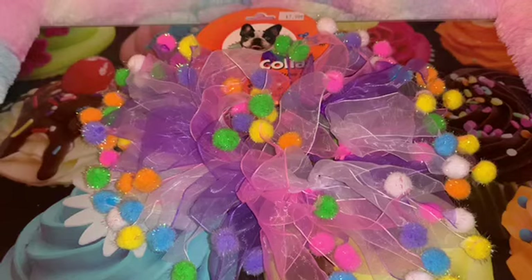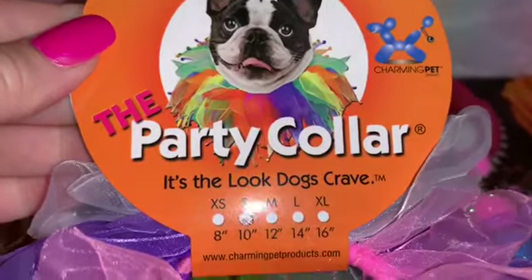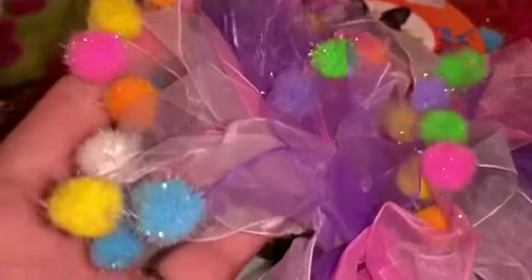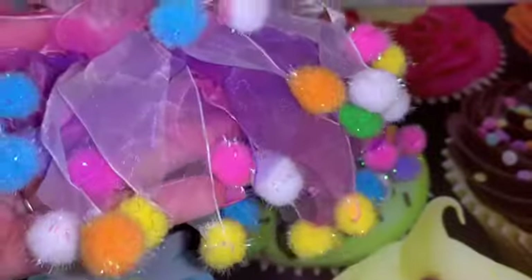Also from one of the little specialty boutiques in my downtown area, I picked up this adorable little party collar for my sweet little doggy Poofy. If you've been following my channel, you know how much he loves to dress up — he wears clothes every day and pajamas every night. It looks like little sprinkles; the little pom poms remind me of little sprinkles, so he'll just look like a little walking cupcake when he wears this. I will definitely take a picture of him and post it on my community page.